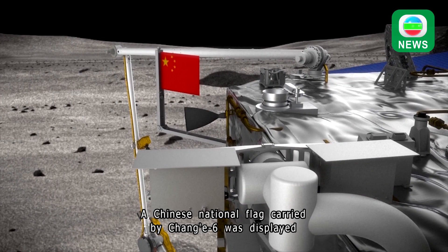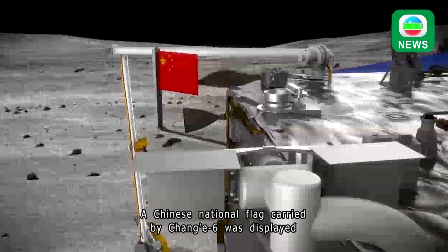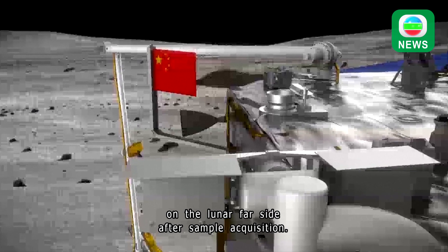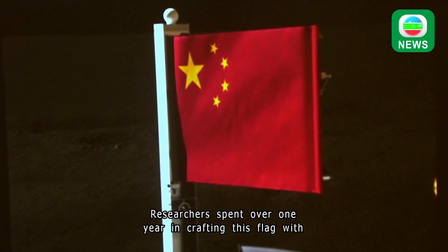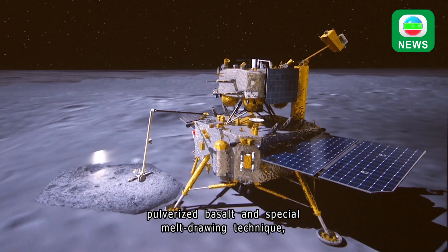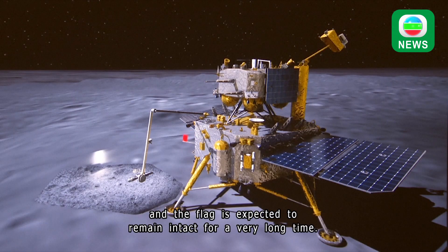A Chinese national flag carried by Chang'e 6 was displayed on the lunar far side after sample acquisition. Researchers spent over one year crafting this flag with pulverized basalt and a special melt-drawing technique, and the flag is expected to remain intact for a very long time.